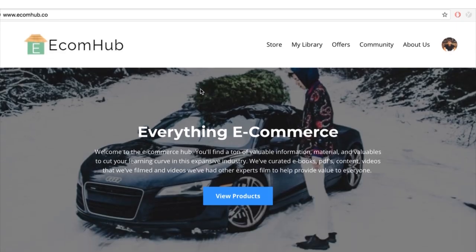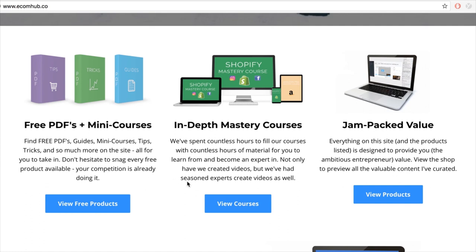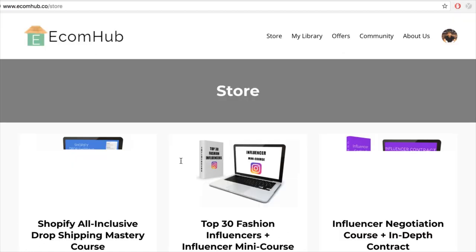Don't forget to check out the eCom Hub — it's my personal platform. We offer a bunch of free mini courses down below, no credit card required. I have free videos not on my YouTube channel that can help you with the funnels and everything else I touch on. Check it out — there's a paid tier too, but plenty of free stuff to help you guys out.